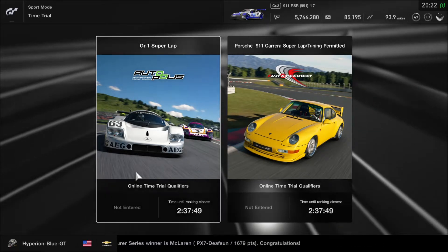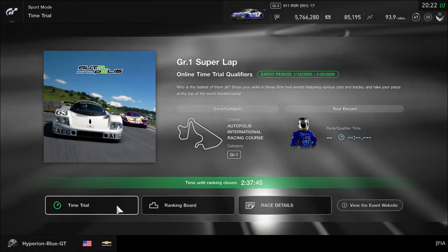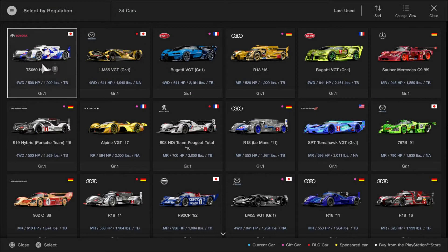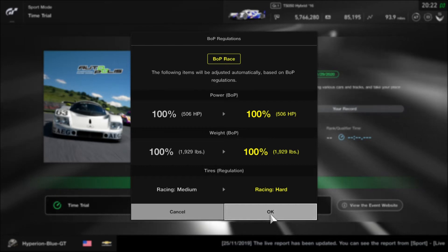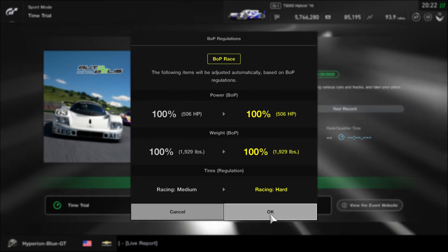Let's take the International Racing Course for the Group 1 time trial — going fast, taking corner skills to be well performed. We'll be using the Toyota TS050 Hybrid 2016 with a power and weight balance set to 100, on racing hard compound tires.